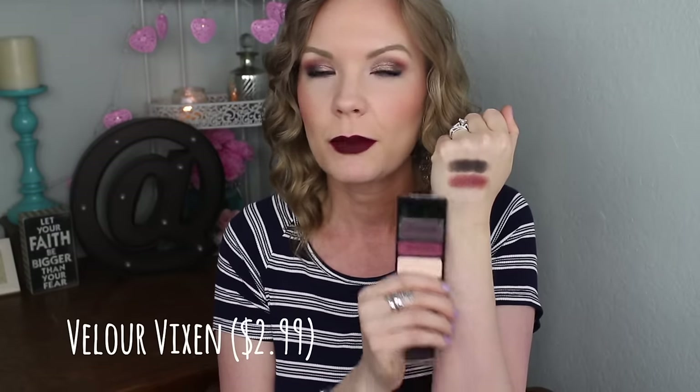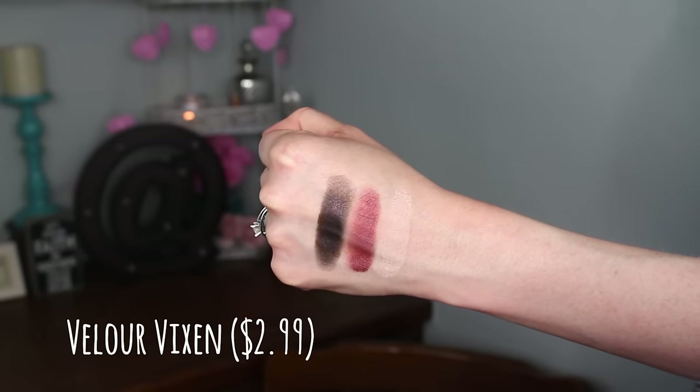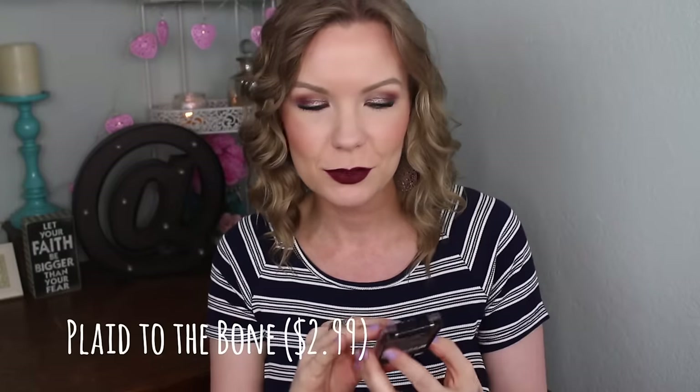These all swatch nicely. The cream shade is really creamy and very buttery. This one built up nicely, but on first application it was a little patchy and not super pigmented. Once I got into it more it became more pigmented, so I wouldn't say it's amazing but it's not a bad shadow. I really like this trio — it has a very fall, Halloween, edgy sort of vibe with the red and black.